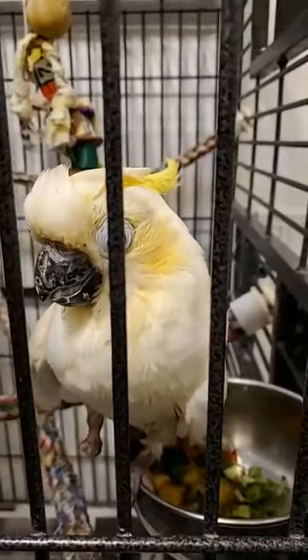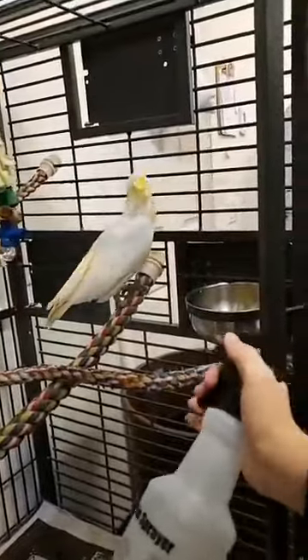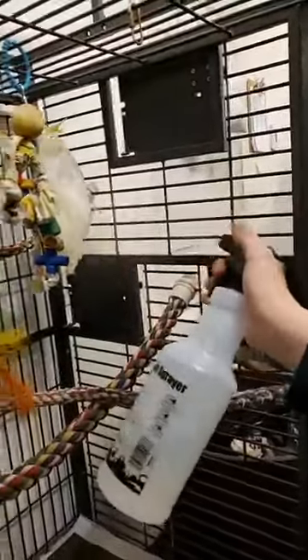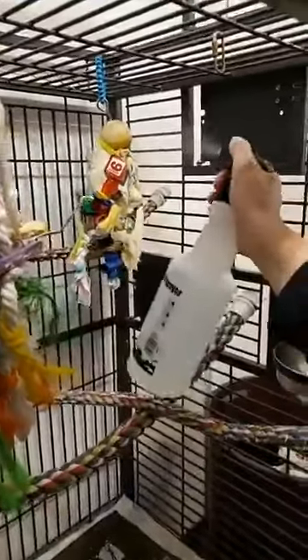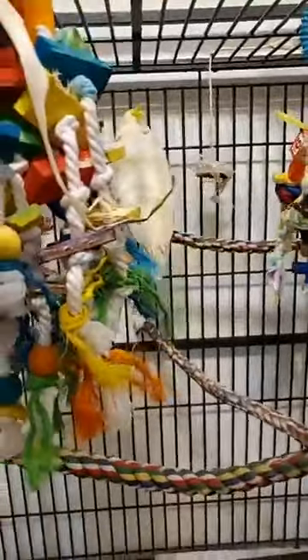Chablis gets daily showers, and that's because she is a messy, messy bird. She has a prolapse, so she kind of just drips poop. We deep clean her cage every single day. She gets it in her hair, on her head, so we wash her head and we wash her gown.